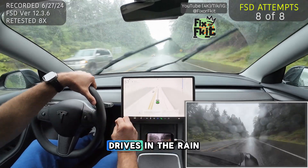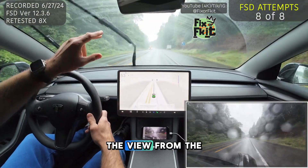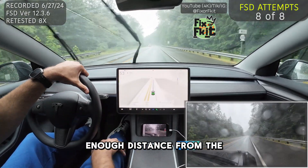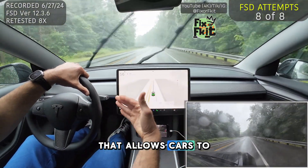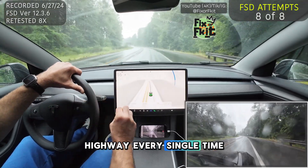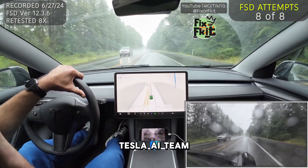We had two good drives in the rain today. I was following a lead car pretty closely. The mist from the tires, I believe, impeded the view from the camera, so it didn't see that metered light. When I gave myself enough distance from the lead car, it was able to see that metered light that allows cars to get onto the highway. It thought that light was on the highway every single time. That is my conclusion for the Tesla AI team.